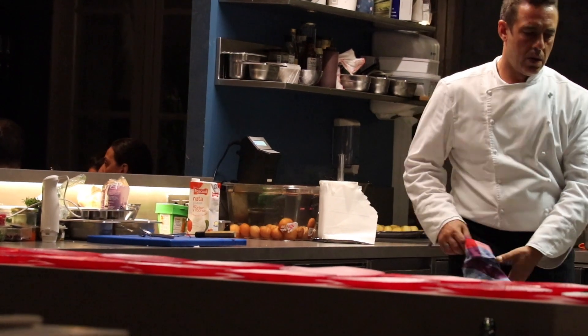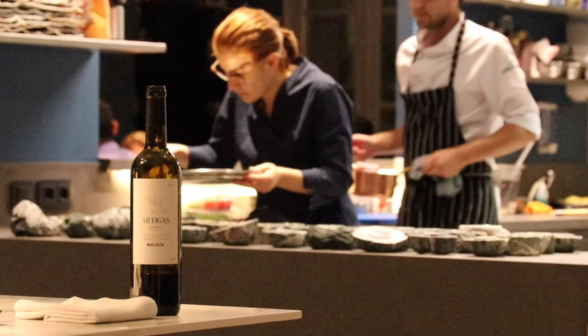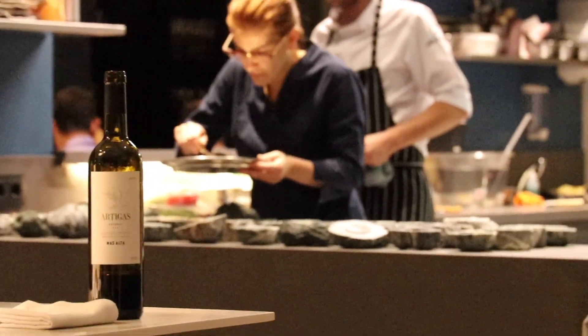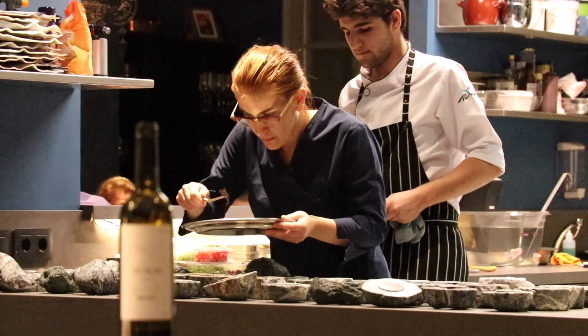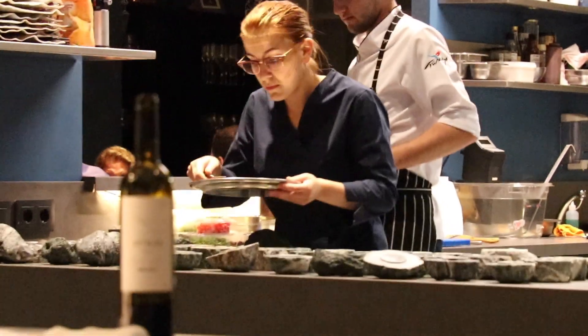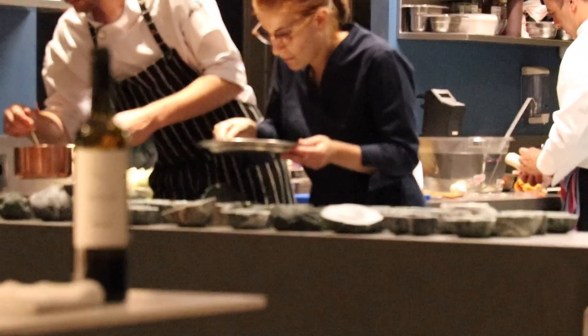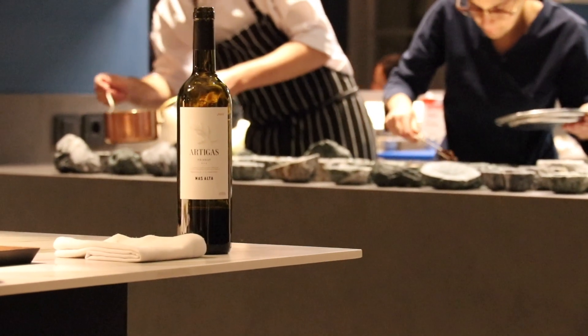It looks like the next course is going to include some sous vide eggs. They've put a sous vide egg into each of these containers and the chef has sliced up some truffle, now applying a big slice of truffle to each egg. The sous chef is coming around with a sauce that he's been whipping furiously, and the chef has been gazing on him very disapprovingly — it's obviously going to be just so.